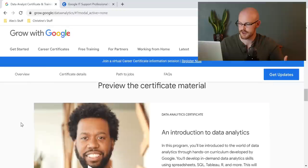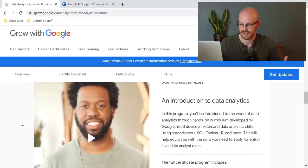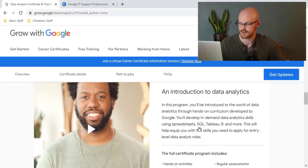If we scroll down a little bit further, they mention a few other skills you're going to be learning in this course: SQL, Tableau, R, and more. We don't know what the more means, but SQL, Tableau, and R is a great combination. So I have no worries that this is going to be a good course.